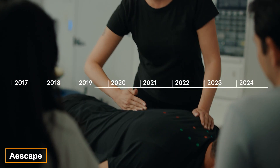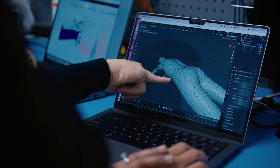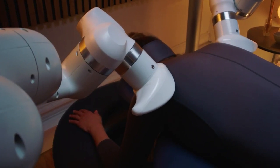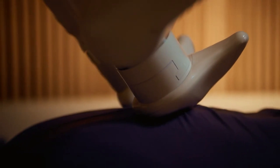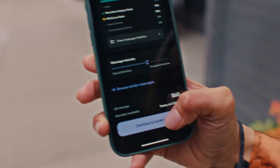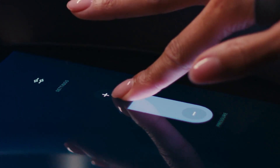Massage therapists beware — robots that could potentially take your clients are becoming more impressive with each passing day. After seven years of development, Aescape has finally arrived. This robot has synchronized arms and can deliver the benefits of a full hour massage in just 30 minutes. Sessions start at $60.